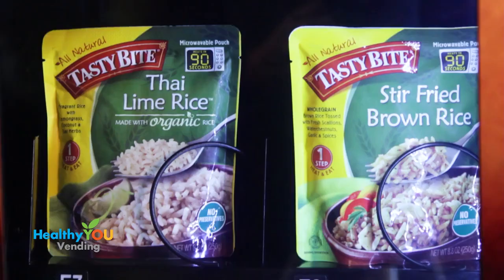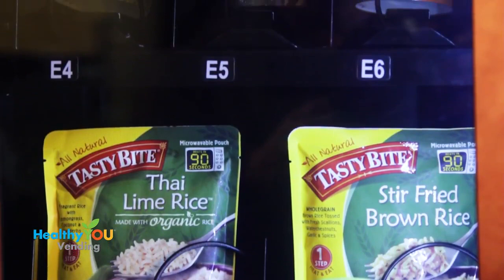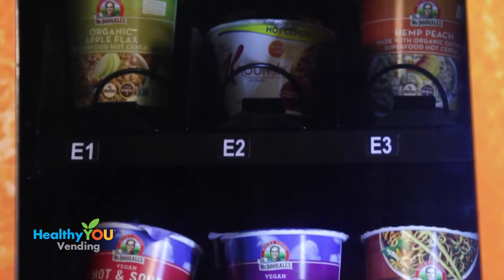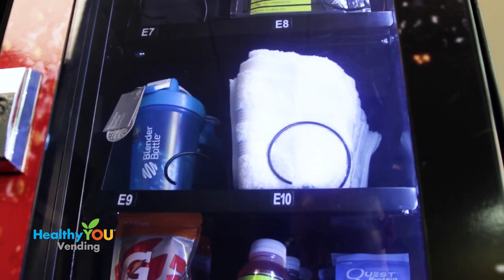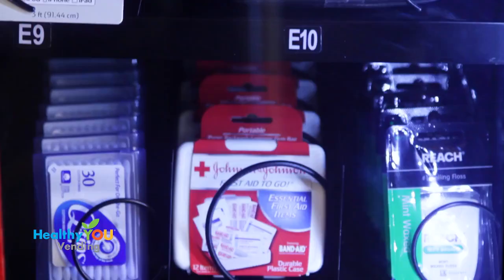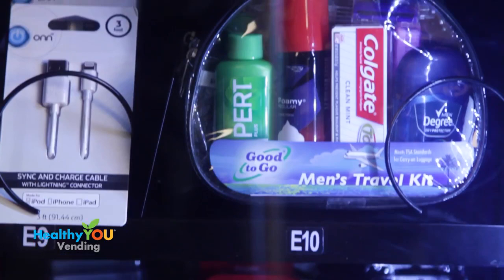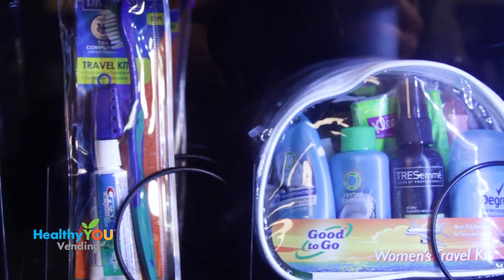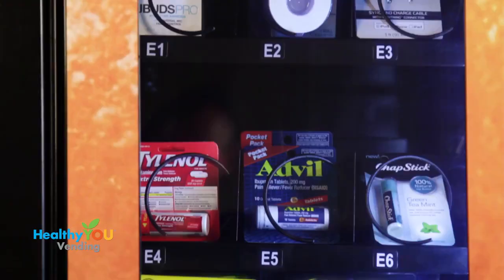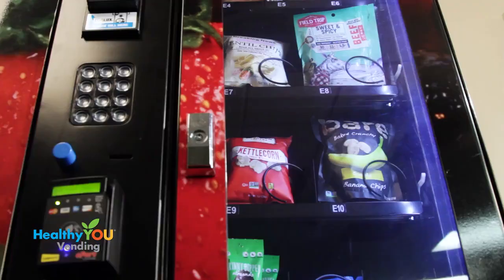The Smart Mart side vendor is an option most companies can't provide. It can hold entrees and side dishes, or it can hold more snacks in bigger sizes. A Smart Mart in a gym may vend headphones, jump ropes, weightlifting gloves, and pre- and post-workout products. A Smart Mart in a hotel carries phone chargers, razors, and shaving cream, and other personal items people forget when they travel. One operator filled their Smart Mart at a dance studio with ballet shoes of various sizes for children who forgot their shoes.